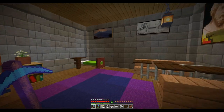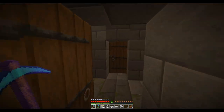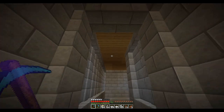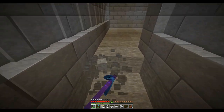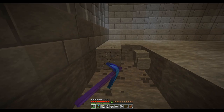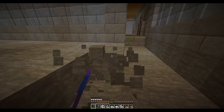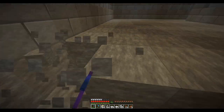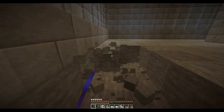I guess these wouldn't be guest rooms — you wouldn't put your guests down with the servants. They would be upstairs, although I don't think I have a guest room upstairs. And like I said, this leads into the bathroom — or almost more like a locker room, because this is going to be where everyone down here shares this bathroom.